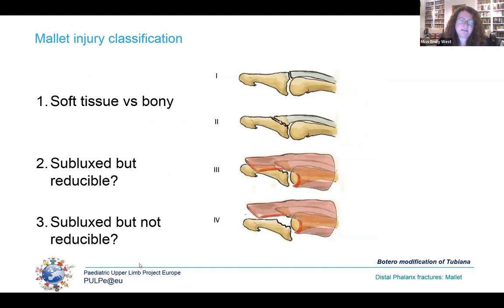Whilst a number of classification systems are described for mallet injuries, the Batero classification addresses this practically: Is the injury soft tissue or bony? If bony and in joint, it's type 2. If subluxed but reducible in a splint, type 3. If subluxed and not reducible in a splint, type 4. The last group is the only one that needs surgical intervention — all the rest can be managed with just a splint, and 95% of all bony mallet injuries in children fall into categories 2 or 3.